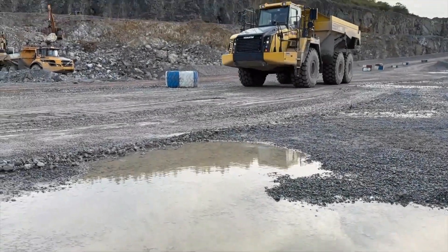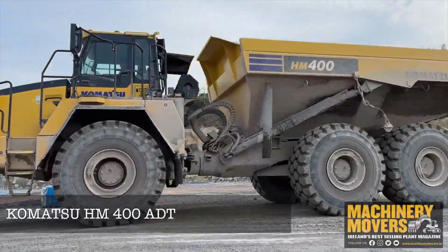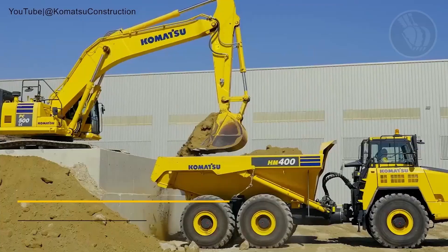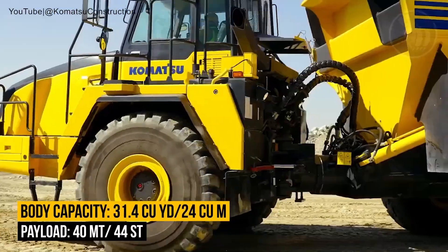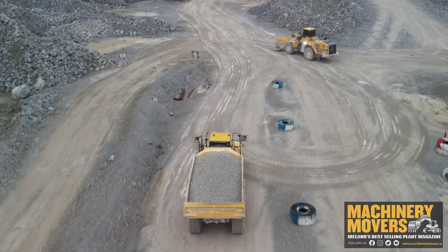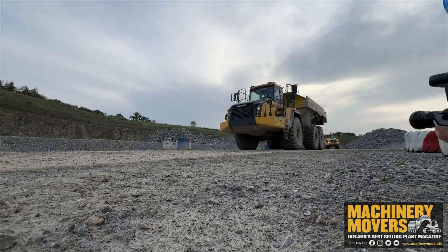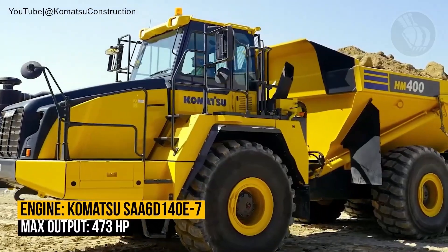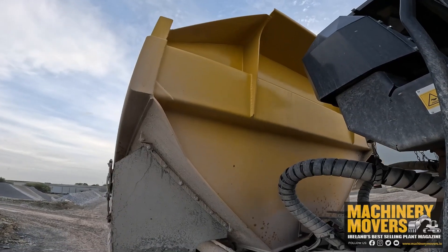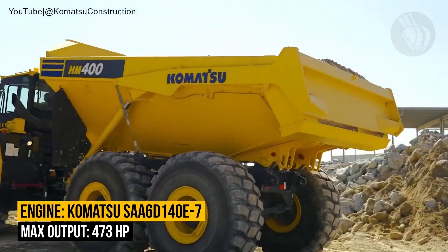Meet the Komatsu HM 400, a juggernaut from Japan built to take on the largest and most demanding earth-moving tasks with ease and precision. Designed to thrive in rugged environments, this articulated dump truck features a colossal payload capacity of 40 metric tons and a dump body that can carry up to 31.4 cubic yards of material. Whether it's loose soil, heavy rocks, or construction debris, the HM 400 moves it effortlessly.